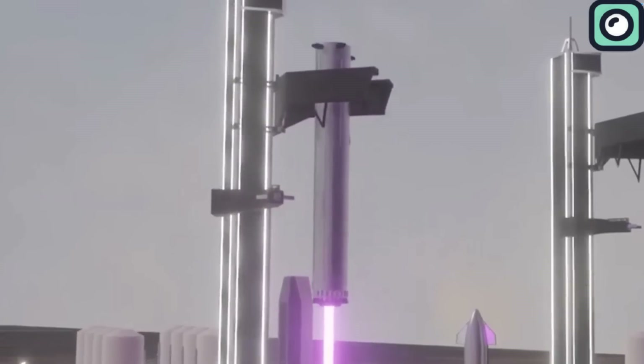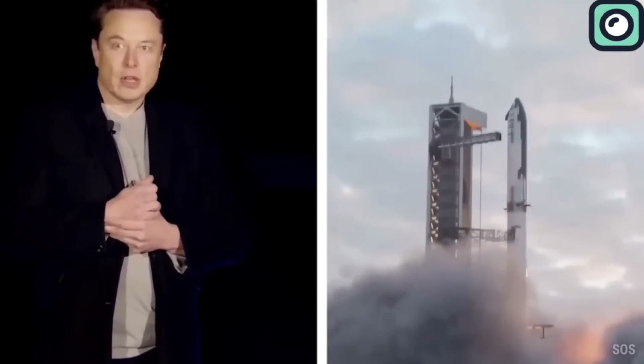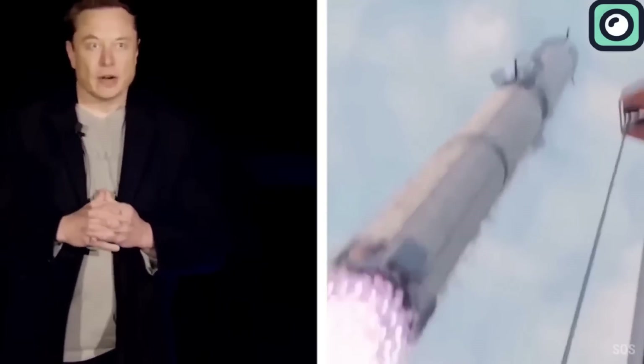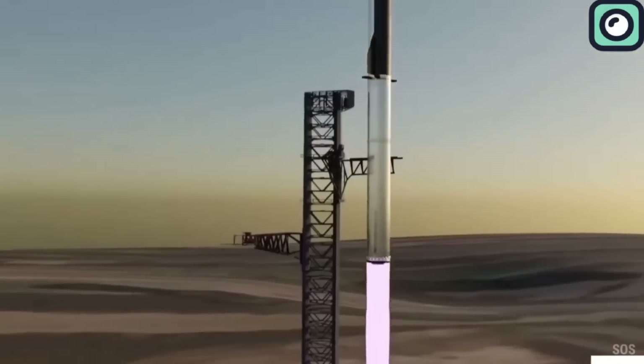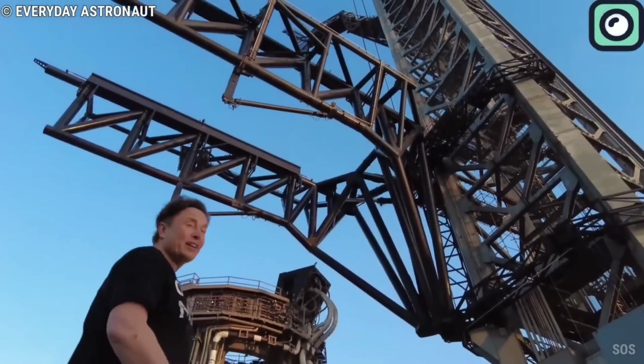Now we must be wondering about the next launch of the Starship. Initially after the launch, Musk tweeted that he thought they should try to catch the booster on the next attempt, and in a recent interview he seemed serious about it — to the point where it very well could be a possibility. The concerns would be damaging the tower or nearby infrastructure. However, SpaceX is in the process of building another tower and is known for taking the occasional risk.